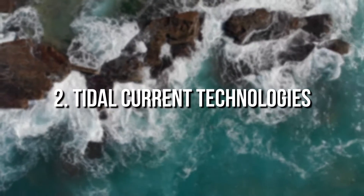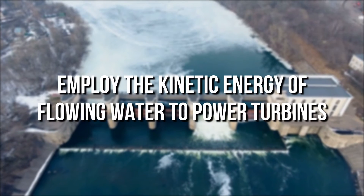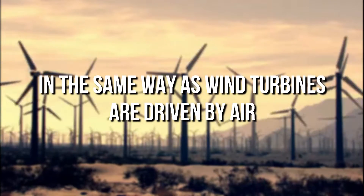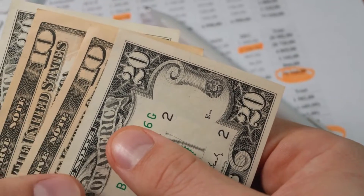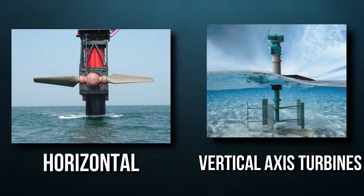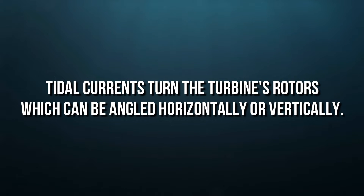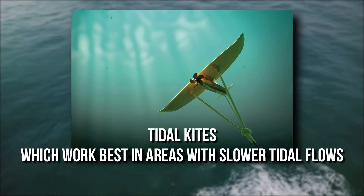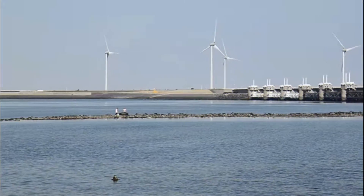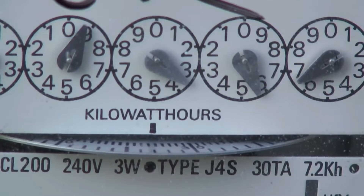Tidal current technologies, also known as tidal stream technologies, employ the kinetic energy of flowing water to power turbines in the same way as wind turbines are driven by air. This technology has grown more popular than tidal range methods because of its inexpensive cost and little environmental effect. Horizontal and vertical axis turbines are examples of this technology. Tidal kites, which work best in areas with slower tidal flows, are another popular tidal current technique. The kite is fastened to the seafloor and flies through the water with a turbine placed beneath its wing to produce electricity from motion.